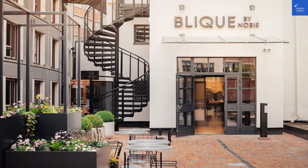With a total of 34 out of 50, Blique by Nobis isn't quite worth the visit, unless you're really into industrial chic or want to practice your patience with staff.